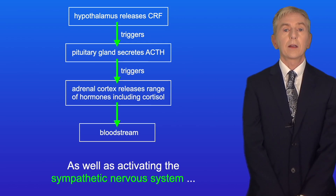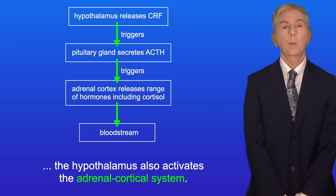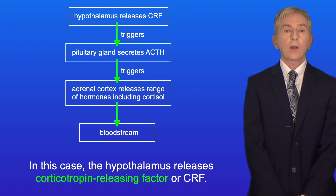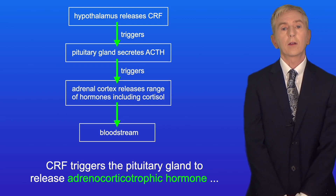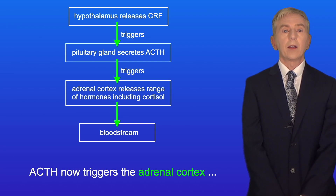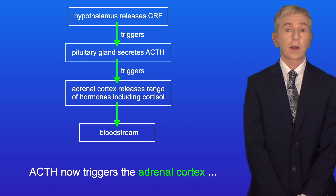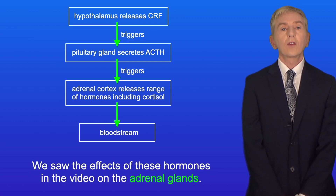As well as activating the sympathetic nervous system, the hypothalamus also activates the adrenal cortical system. In this case, the hypothalamus releases corticotropin releasing factor, or CRF. CRF triggers the pituitary gland to release adrenocorticotrophic hormone, or ACTH, into the bloodstream. ACTH then triggers the adrenal cortex to release a range of hormones, including cortisol — the effects of which we saw in the video on the adrenal glands.